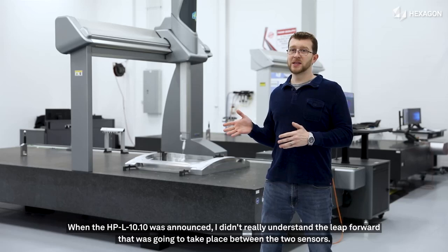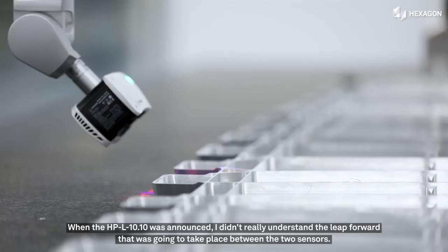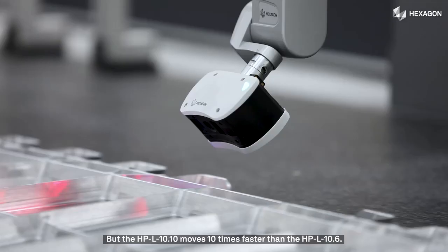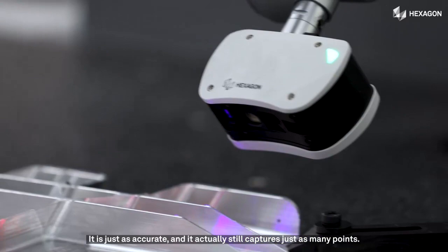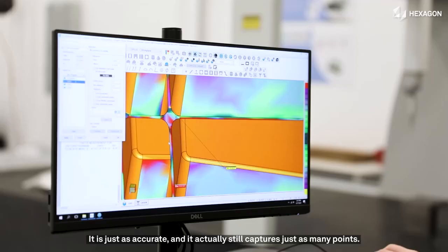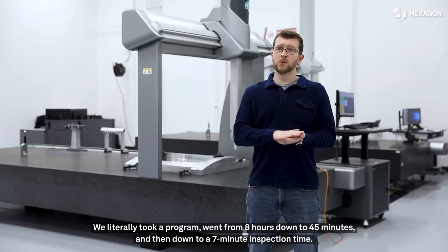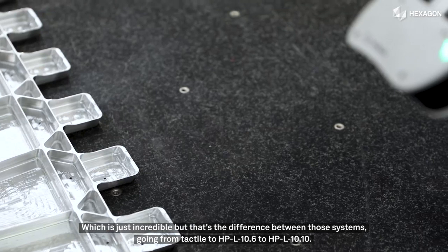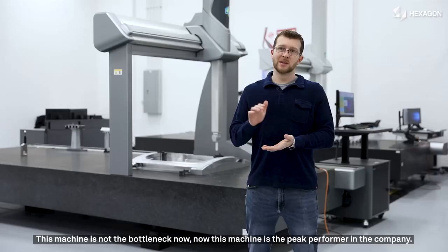The HPL 10.10 moves 10 times faster than the HPL 10.6. It is just as accurate, and it actually still captures just as many points. We literally took a program and went from eight hours down to 45 minutes, and then down to a seven-minute inspection time, which is just incredible. That's the difference between those systems going from tactile to HPL 10.6 to HPL 10.10.